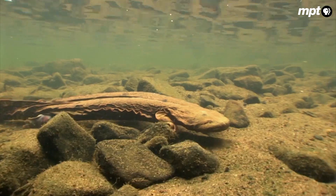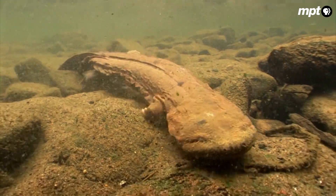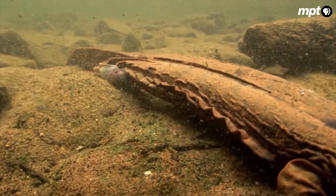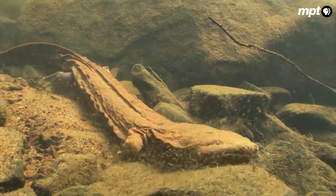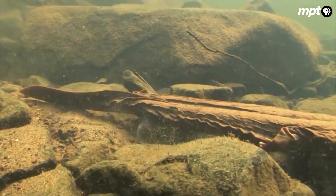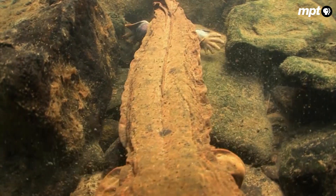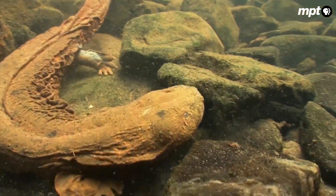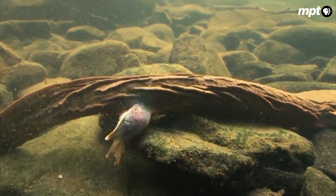Allegheny alligator, devil dog, walking catfish — a notorious recluse that makes its home in the fast-flowing mountain streams of Appalachia. The creature known most commonly as a hellbender has long bewildered those who crossed its path. What is this strange gray beast that lurks camouflaged amongst the rocks?